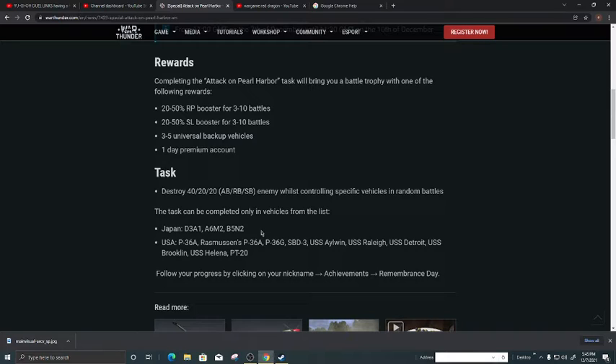Also the B5N2. For the US side it's the P-36A, P-36G, SBD-3, USS Elvin, USS Reagan, USS Detroit, USS Brooklyn, USS Helena, and the PT-20.